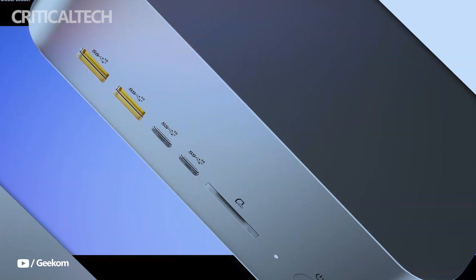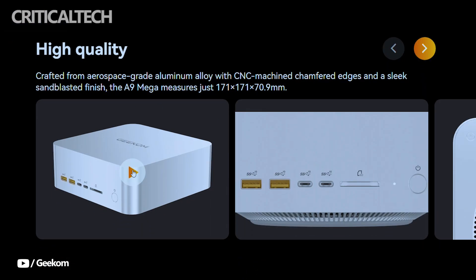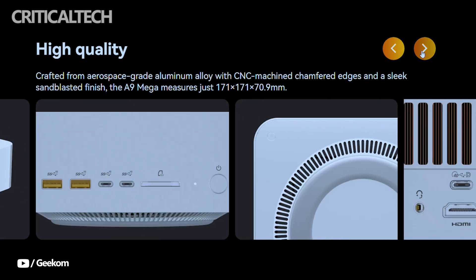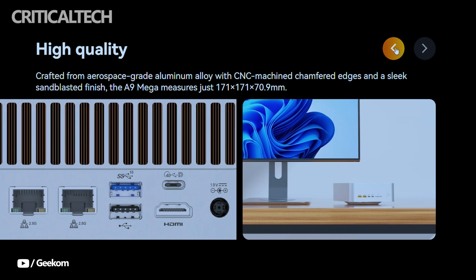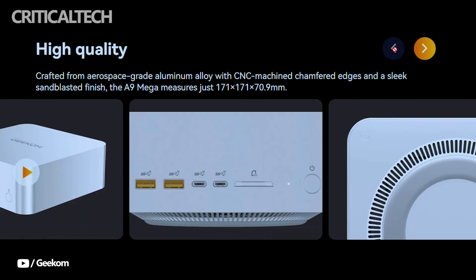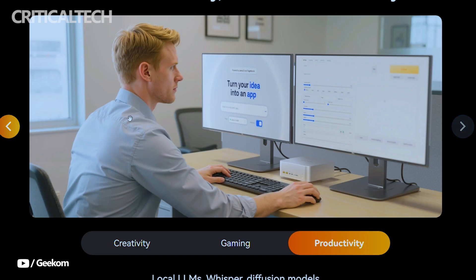Measuring 171 by 171 by 70.9mm and occupying just over 2 liters of volume, the A9 Mega impresses with its design before even considering its performance. Its compactness is a strong selling point, especially considering the powerful hardware contained within.